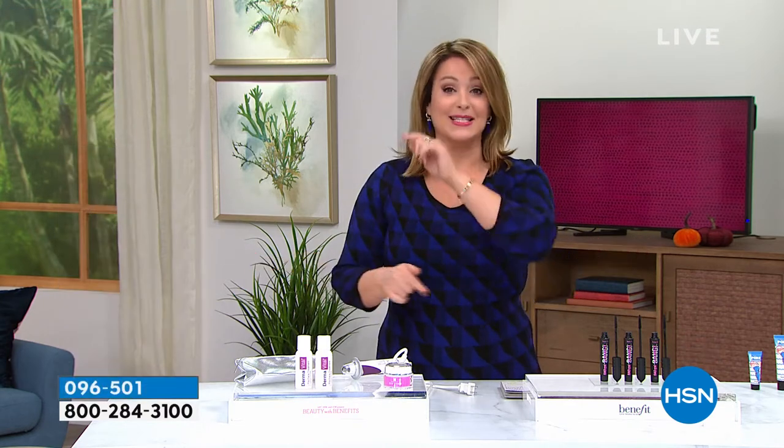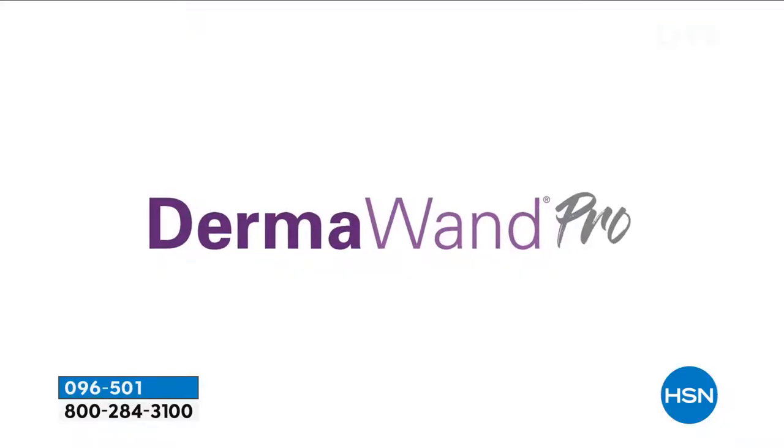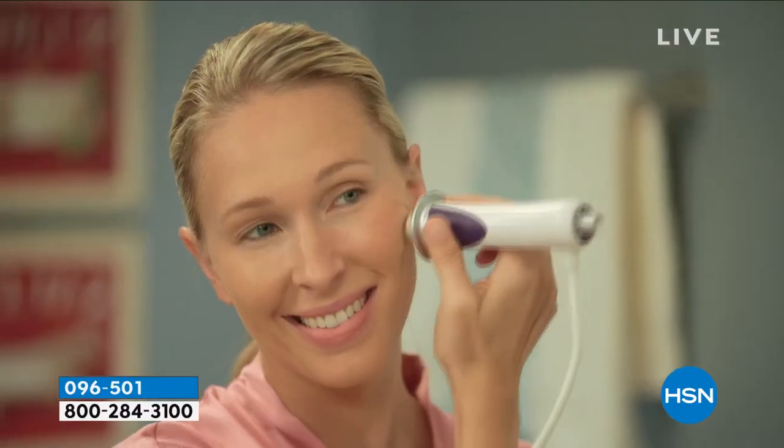Customer testimonial: I'm 62 years old and I've been using my DermaWand for eight years. I love how it makes my skin feel. My friends say I look great, and I believe them — my skin looks great, the tone is there, I have a youthful glow. It's one product I never want to be without. When I heard there was a DermaWand Pro, I had to have it, and the results are incredible.